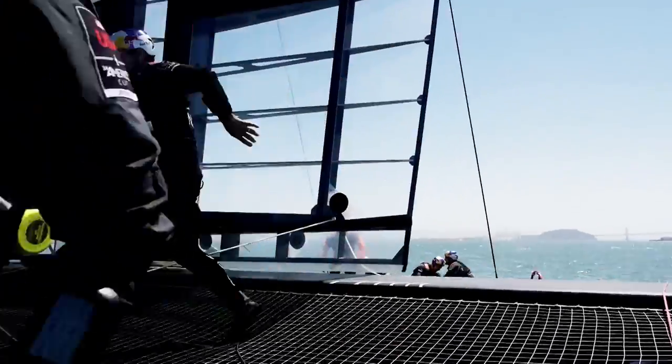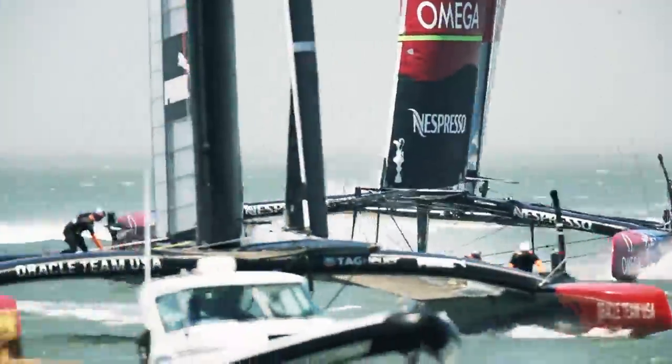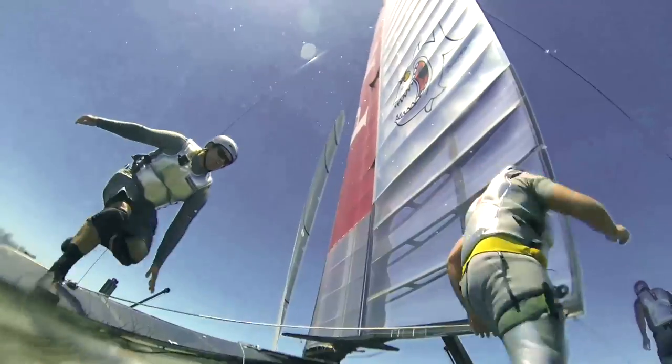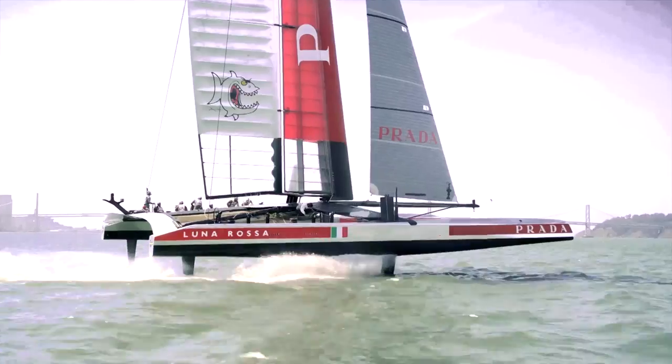Without any wind at all, you could go up against a strong current in one of these boats. When there's a tide flow of 10 miles an hour, there's 10 miles an hour of wind. In 10 miles an hour of wind, this boat is going to be going 30 miles an hour. We can go up against it three times the speed of the wind that's generated from the tide.